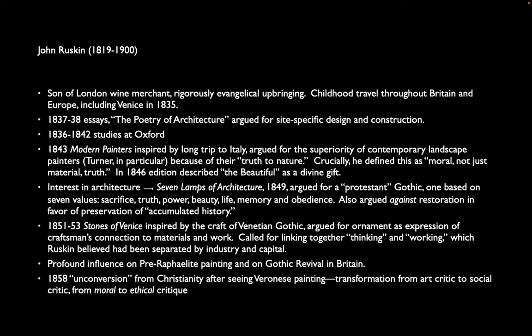He begins writing shortly thereafter — 'Poetry of Architecture,' where he talks about architecture being appropriate to its place. After Oxford, he writes his first important book, 'Modern Painters,' coming from his experience in Italy. He argues that both Italian painters and British painters — Turner in particular, J.M.W. Turner, probably the best known British painter of the time — are far superior to painters of the Renaissance because of what he calls their 'truth to nature.' Instead of trying to recreate precisely what they see, they are looking toward a greater truth — a moral truth, not just a material truth — trying to make paintings that influence people for the good.